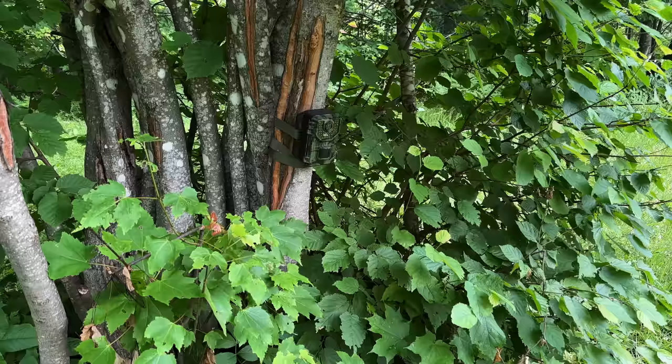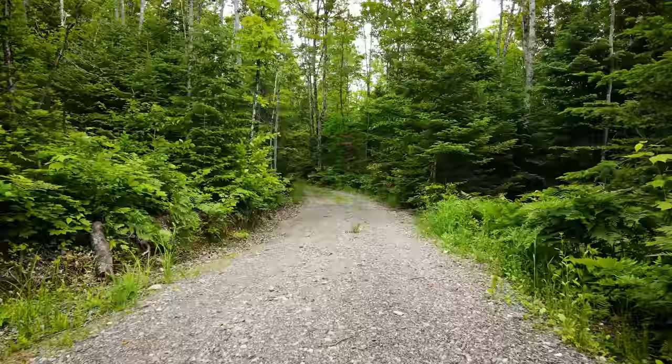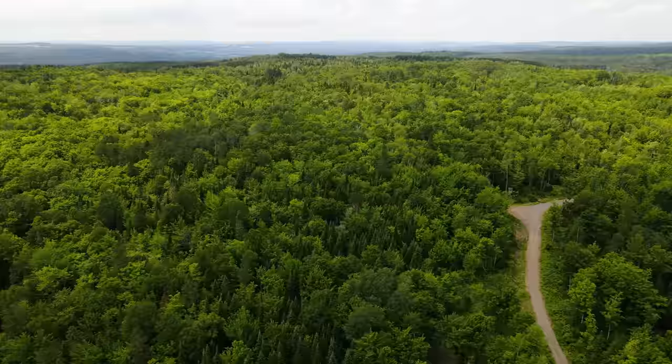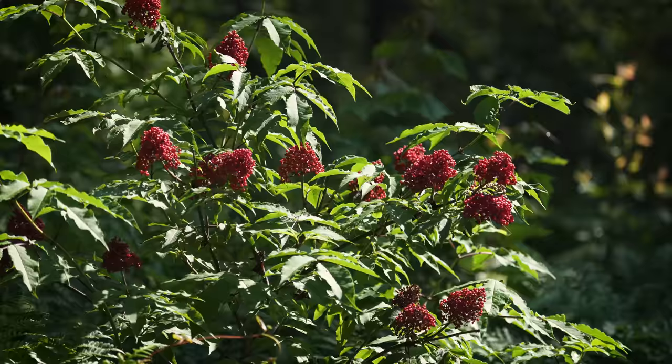I went out a few days ago to offload all the footage off of the trail cameras, and while I was out I gave you some updates from around the homestead. Walking through the forest now is a completely different experience — the trees are fully leafed out, and grasses and forbs are filling out the understory while shrubs are starting to produce their first fruit.